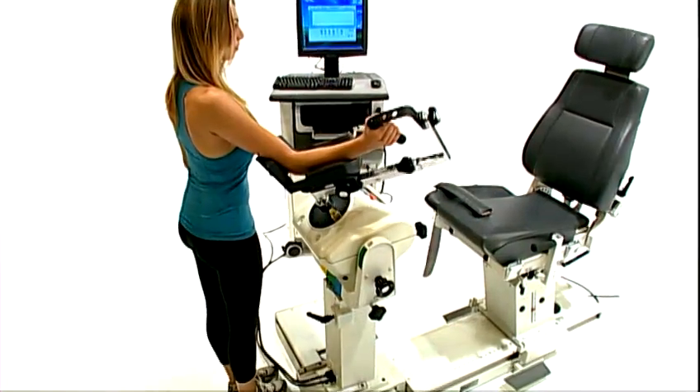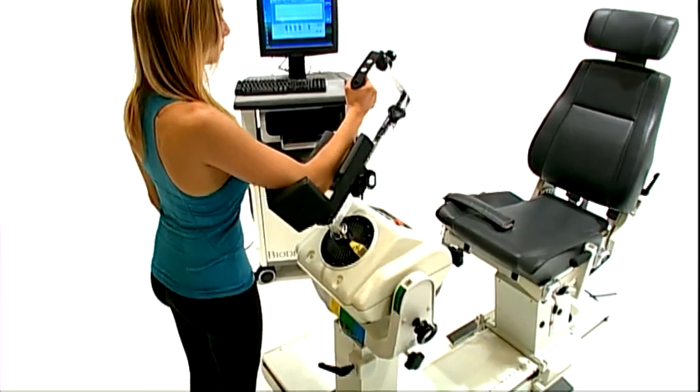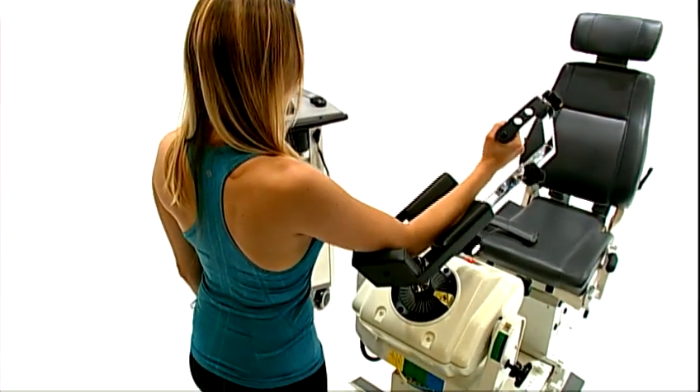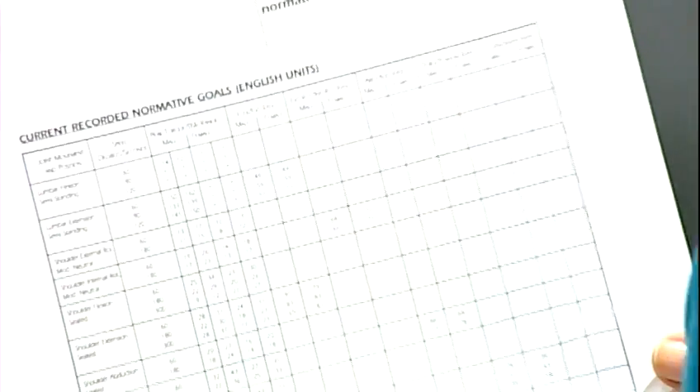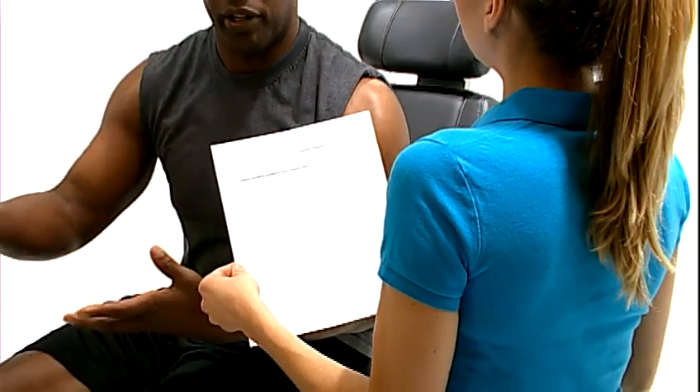The Biodex System 4 offers advanced neuromuscular testing and rehabilitation technology by combining the art and science of rehabilitation. Accurate, documented assessments of physical impairments provide patients a fast, effective path to return of function.